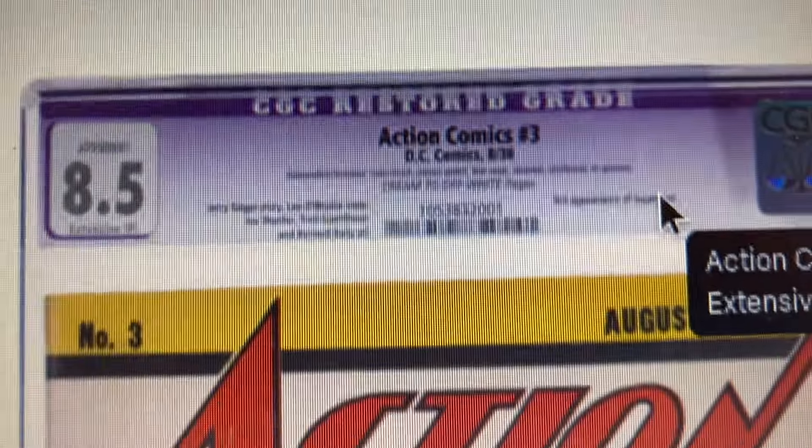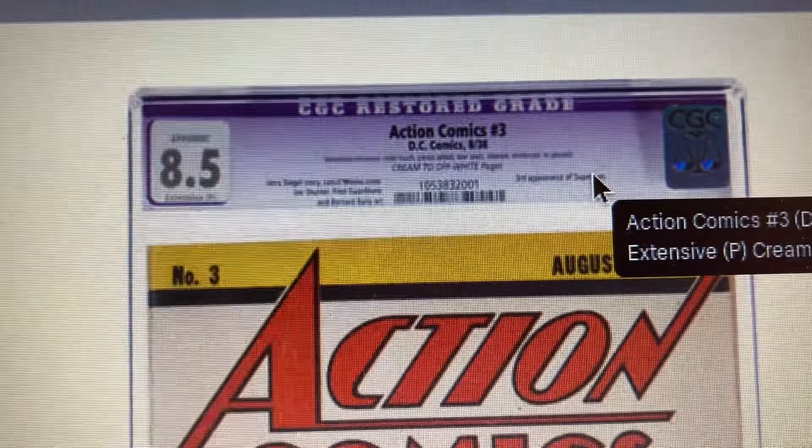You can tell it's the 2001 sale on Heritage right here. So the book went down.